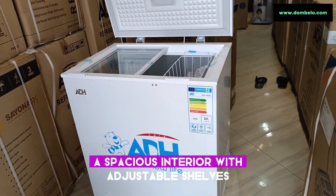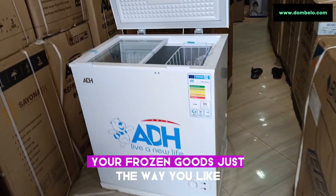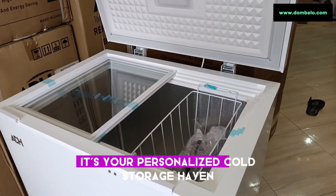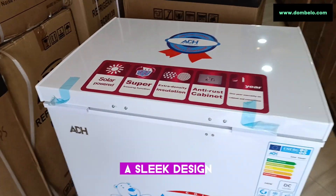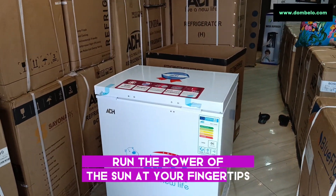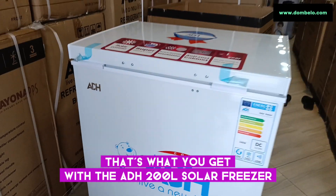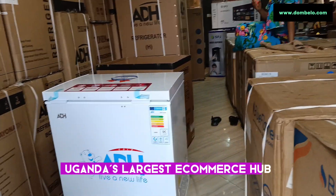A spacious interior with adjustable shelves, giving you the flexibility to organize your frozen goods just the way you like. It's not just a freezer, it's your personalized cold storage haven. With 200 liters of storage space, a sleek design, and the power of the sun at your fingertips — that's what you get with the ADH200L solar freezer, exclusively available at Dumbelo, Uganda's largest e-commerce hub.